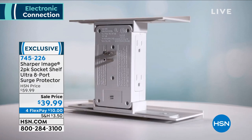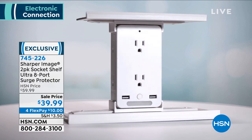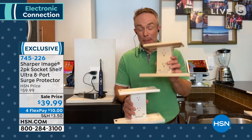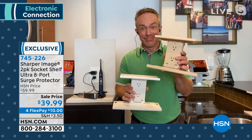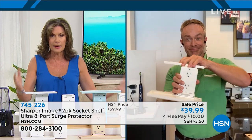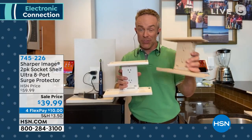All you do to install it is plug it in. Bill Duggan is joining us — Sharper Image does some of the most innovative products in the marketplace, and this is certainly one of them. The shelves are even adjustable: you can use them, not use them, or adjust them. Best price we've found anywhere for the two-pack, and they're individually boxed, so maybe one is for Father's Day, one for the graduate going off to college.